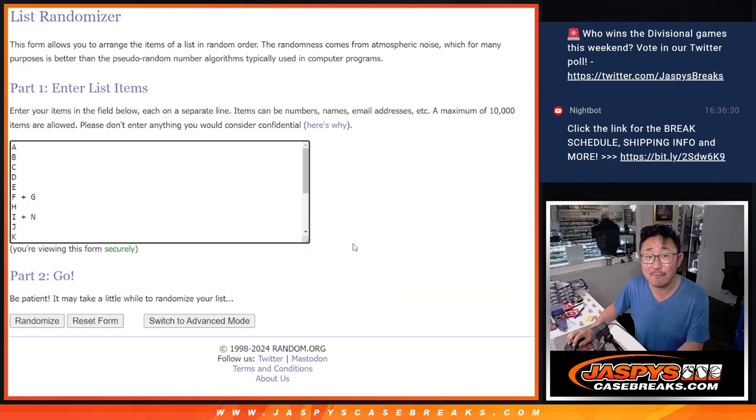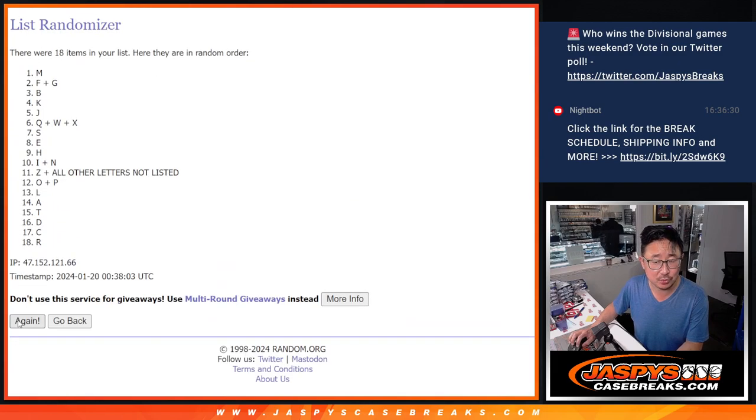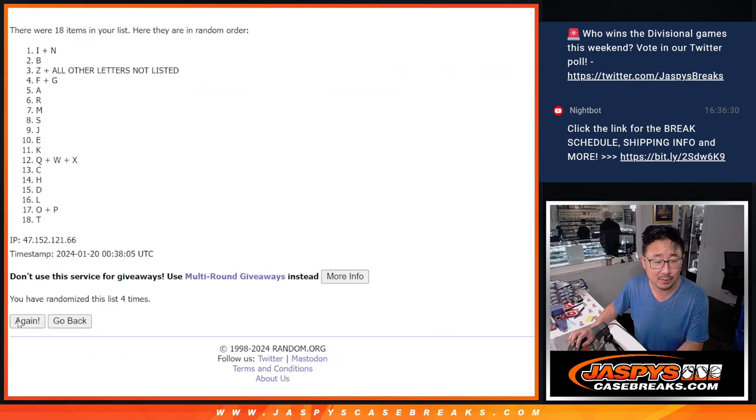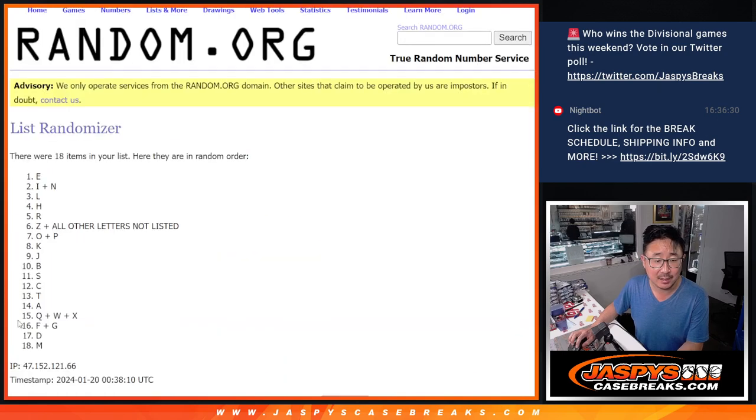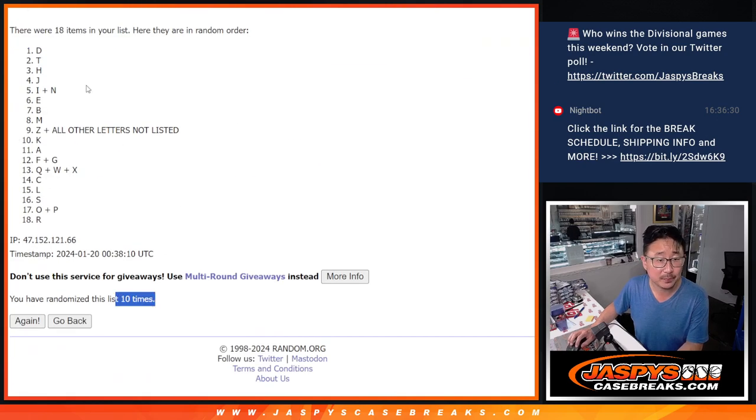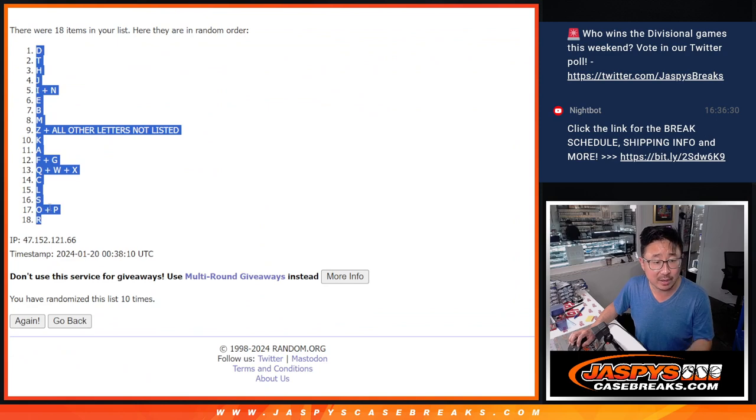5 and a 5, 10 the hard way for the letters. Counting 1 through 10. 10 the hard way. We've got the letter D down to the letter R.